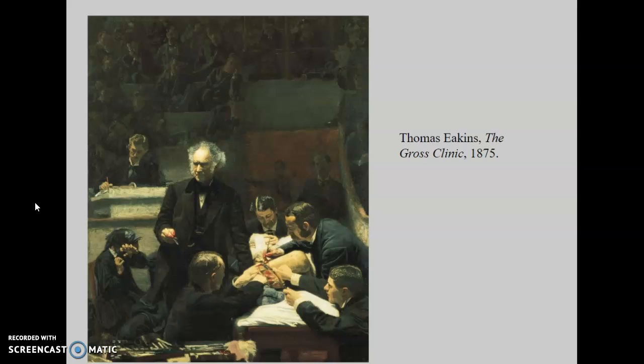One of the most well-known proponents of American naturalism is Thomas Eakins. You might have heard his name along with Winslow Homer as famous 19th century American painters, and Homer is also a good example of this kind of American naturalism.